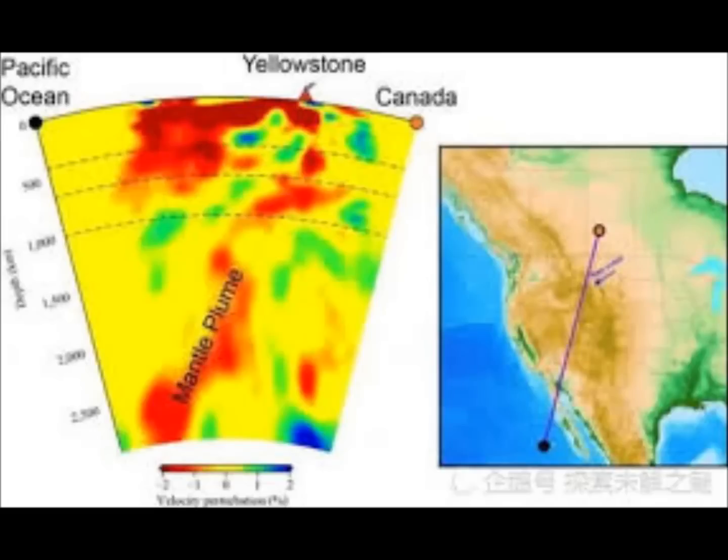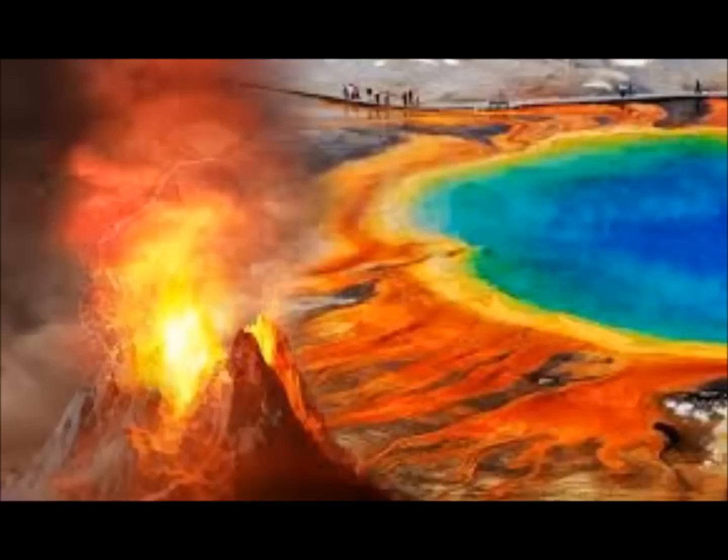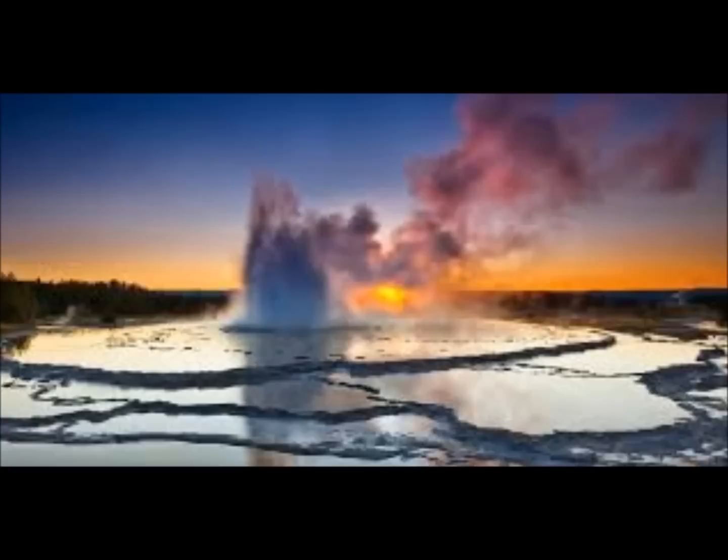It has magma coming in from Baja California. That magma comes in through Utah, goes into Yellowstone, and then turns right into Idaho. That's why the Utah March 18th 5.7 magnitude earthquake and the Idaho 6.5 earthquake on the night of March 31st/April 1st did shake Yellowstone. But from what geologists told us, it mostly had to do with the plumbing of Yellowstone.